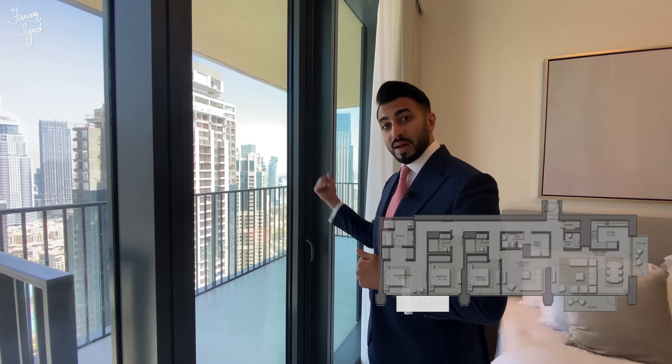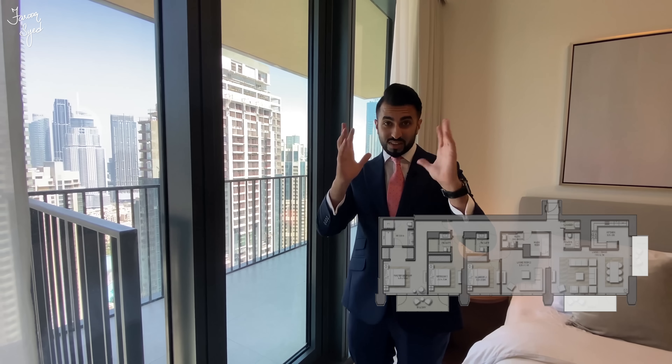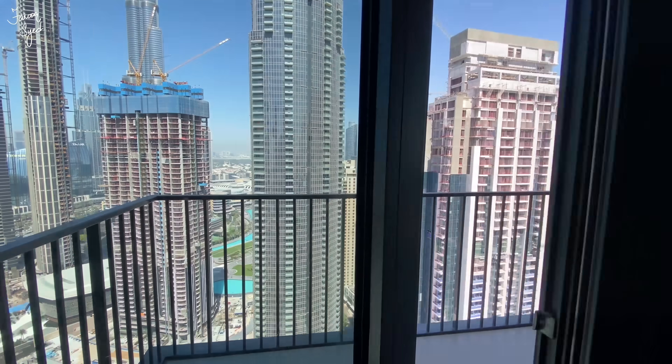This bedroom is a good size. Once again we have floor-to-ceiling windows, plus we have our third balcony here as well. This apartment has three balconies — one shared by the second bedroom and the master bedroom, and two balconies in the living room: one in the front and one on the side which is shared with the kitchen and has different views. We'll get to that towards the end of the video.